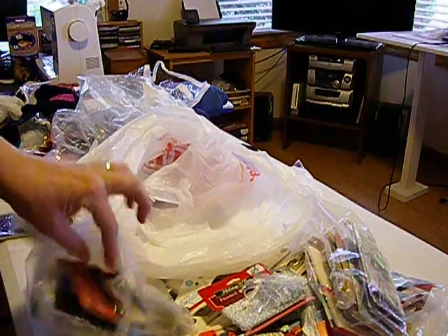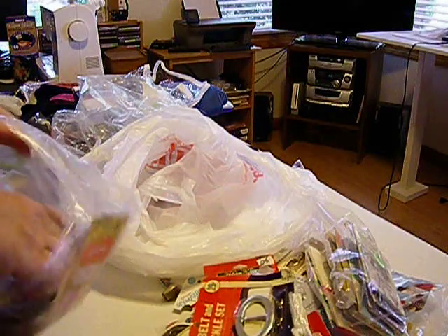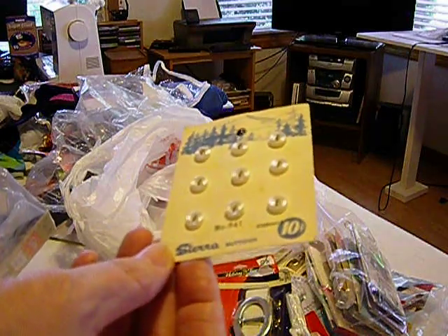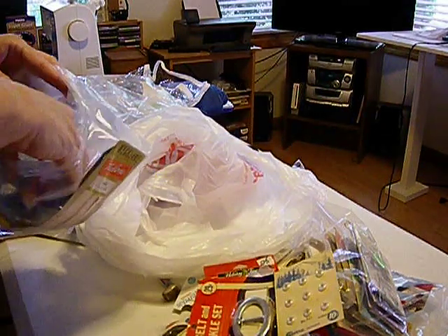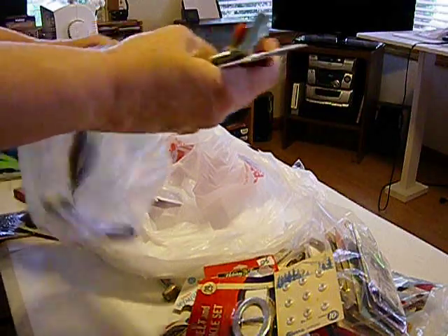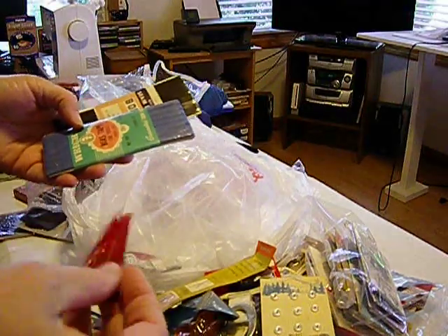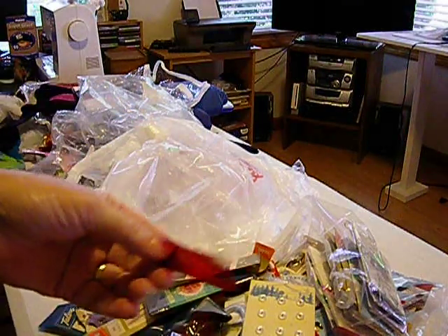Another thing in that bag was a vintage belt set. And these little Sierra buttons — only 10 cents for a set of nine. Aren't they cute? See how little they are? Then just more zippers, more seam binding, more bias tape, and some little sewing needles — must have come with a kit.